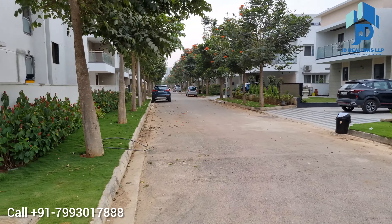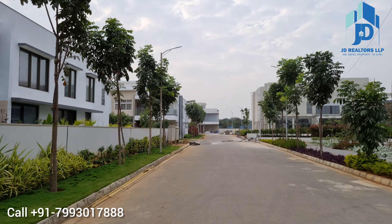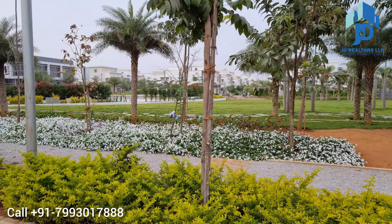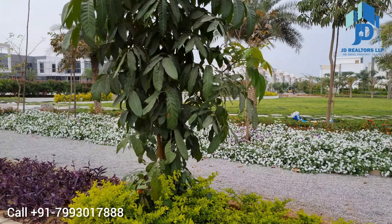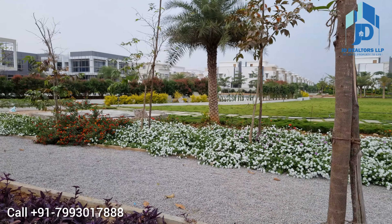This is a very luxurious community. The developer has developed it in such a way that there is huge greenery. You can see how much greenery is in the community. It is a 40-acre community with only 300 villas, all G+1 and G+2.